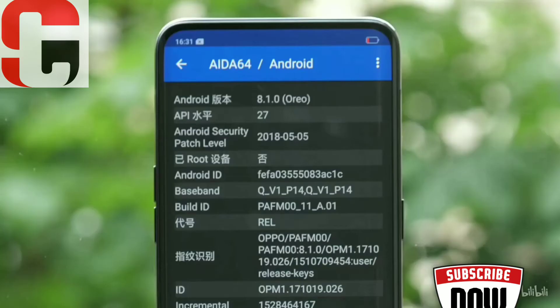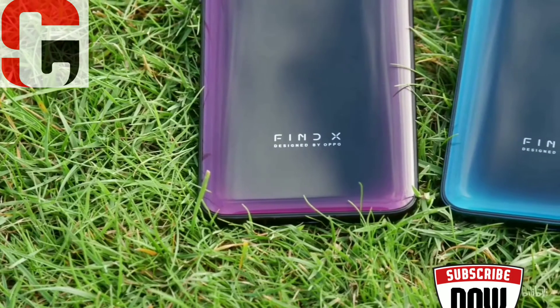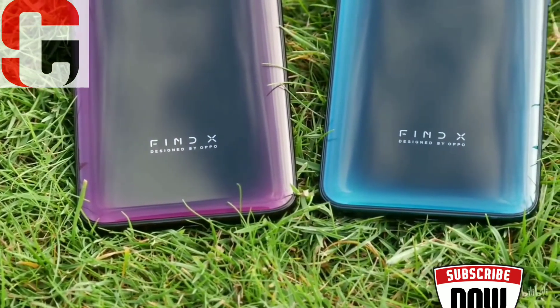The Find X runs Android 8.1 Oreo with ColorOS 5.1 on top. Oppo says the phone will also get support for Android P Beta.